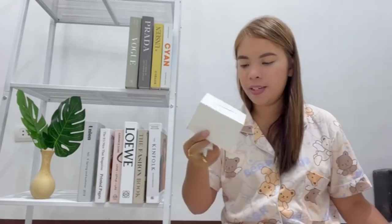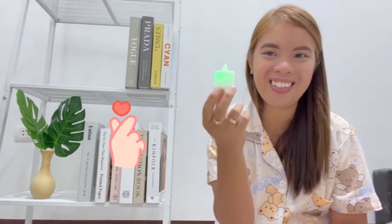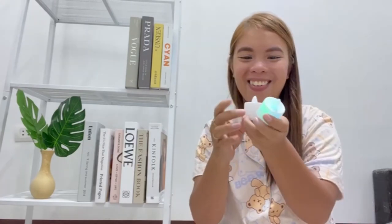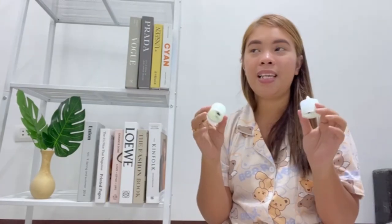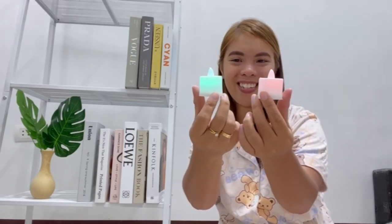Meron rin akong binili na battery candle. Ang cute. Tumiilaw kasi siya, paiba-iba ng colors. Dalawa yung binili ko. Doon lang sa table shelf ko siya ilalagay, pang-display.